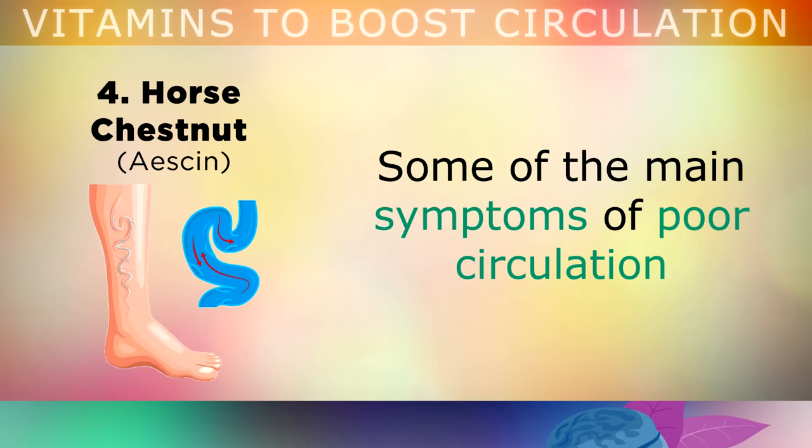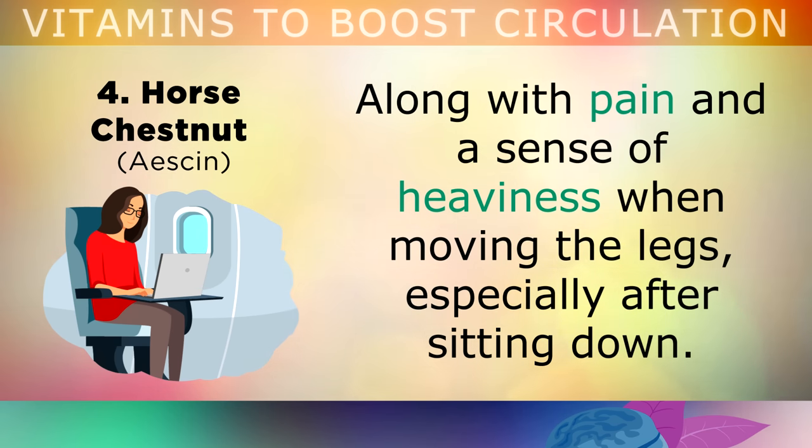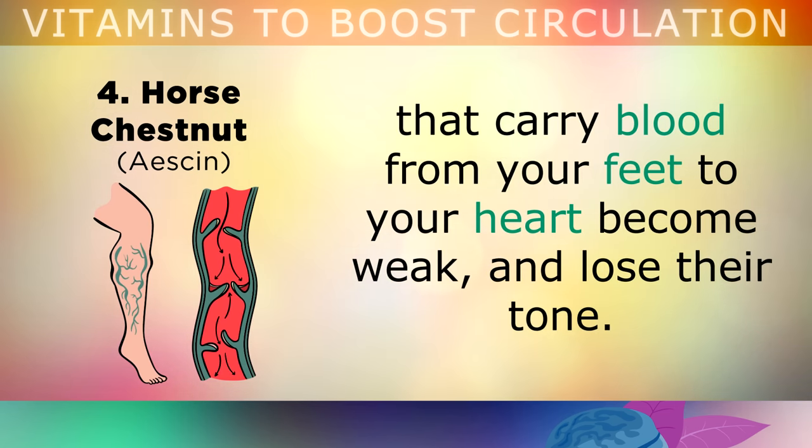One of the main symptoms of poor circulation, is the development of twisted, bulging blue varicose veins on the legs. This also can be accompanied with pain, and a sense of heaviness when you move your legs, especially after sitting down for a long time. These issues can happen when the walls of the veins that carry the blood from your feet back to your heart, become weak, and they lose their tone.